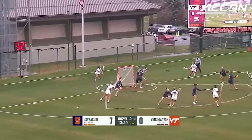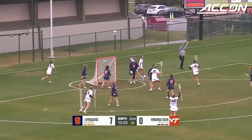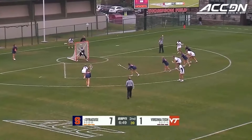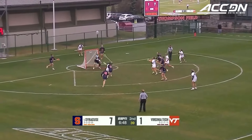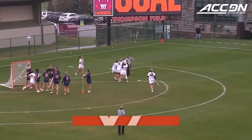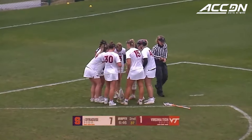Here in the New River Valley, to the top of the crease and tucking one away — Virginia Tech finally on the board. Caroline Little dodges around and catapults one to the back of the net. The sophomore for the Hokies with her 5th goal of the year.